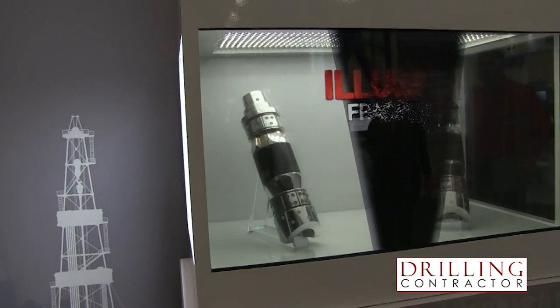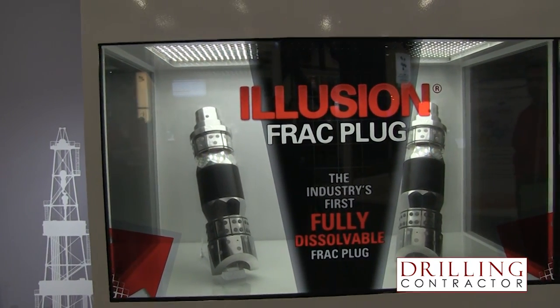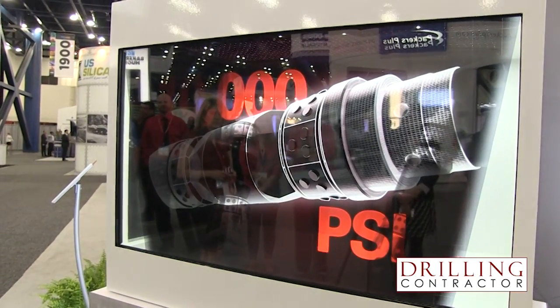And what drove the development of this Frack Plug? Being a market leader in composite tools, what we saw was a need for our customers to be able to save costs and reduce risk. The dissolvable tools do that by allowing us to not go in and intervene with coil tubing to drill out the composite tools. We also save costs with reduced water usage for drill-out purposes. They're able to get production on much faster, and once they do that, they get a better return on their investment.